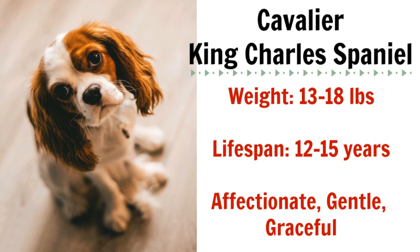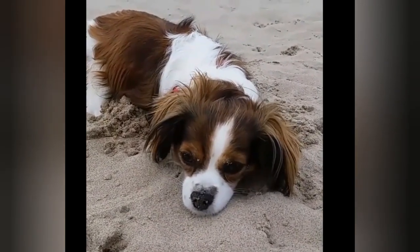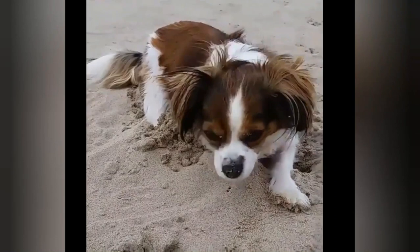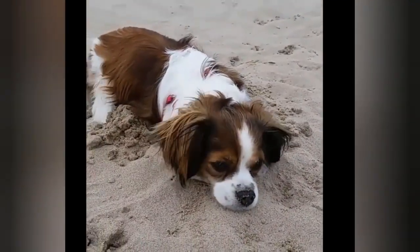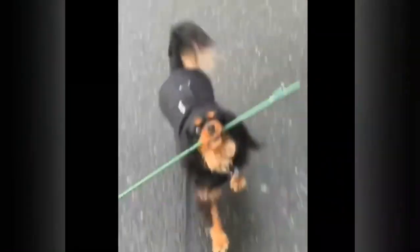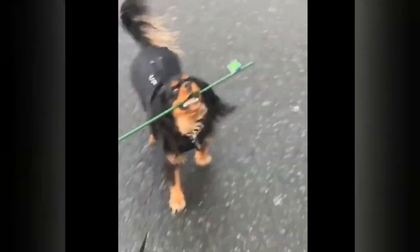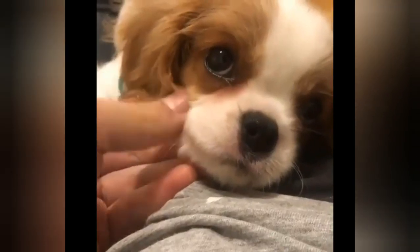Next is the Cavalier King Charles Spaniel. Cavaliers are affectionate, gentle, and graceful dogs. They readily adapt to new people and environments, making them an ideal candidate for apartment living, since you never know how often you're going to have neighbors coming and going, new people moving into the complex, and new dogs arriving into their lives. These dogs will need a daily walk for exercise, but the rest of the time they're pretty happy just to cuddle up on your lap and watch TV.